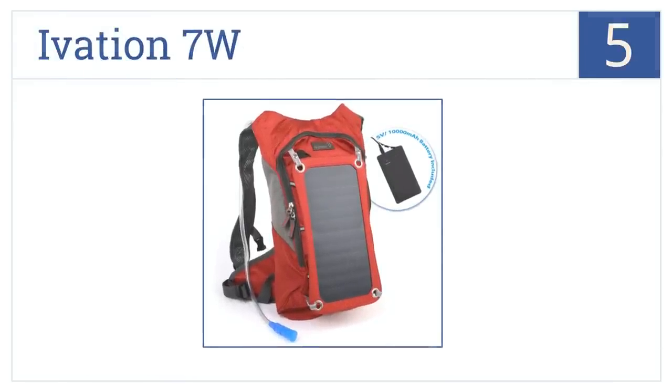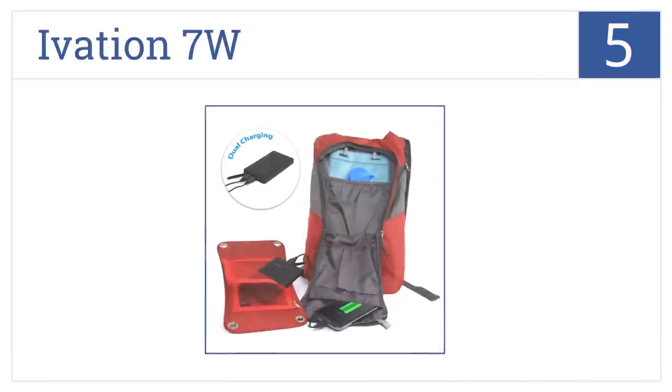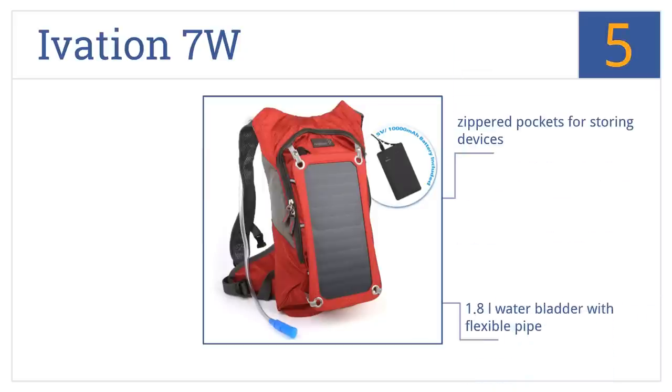Halfway up our list at number five, the Ivation 7 Watt has two USB charging ports so you can charge a tablet and a smartphone at the same time. Plus it has an extra padded waist strap for stabilizing heavy loads. It features zippered pockets for storing devices, a 1.8 liter water bladder with a flexible pipe, and sturdy stitching throughout.